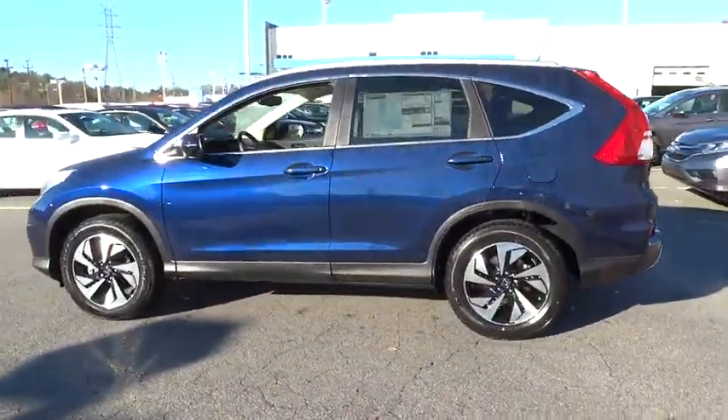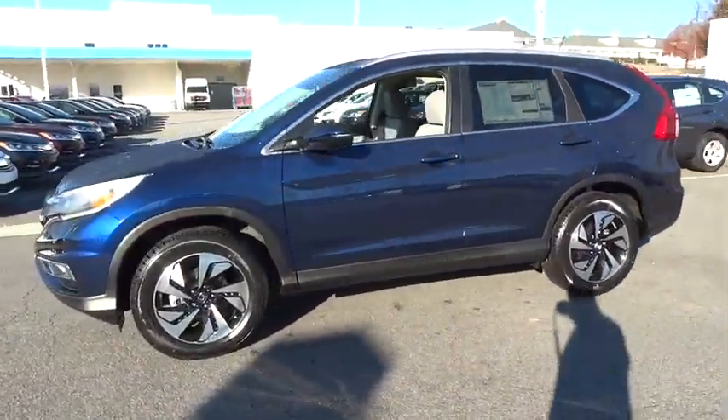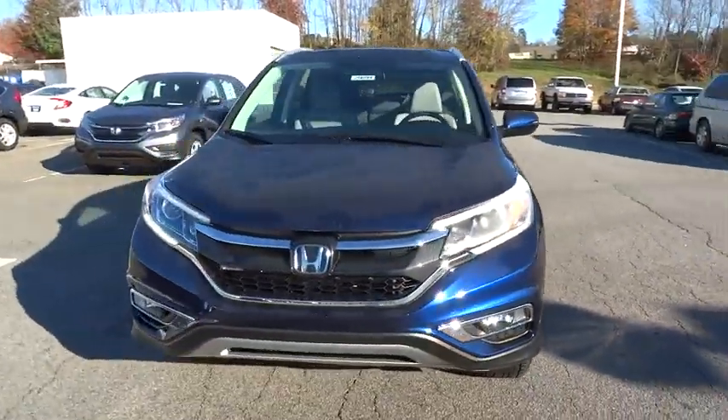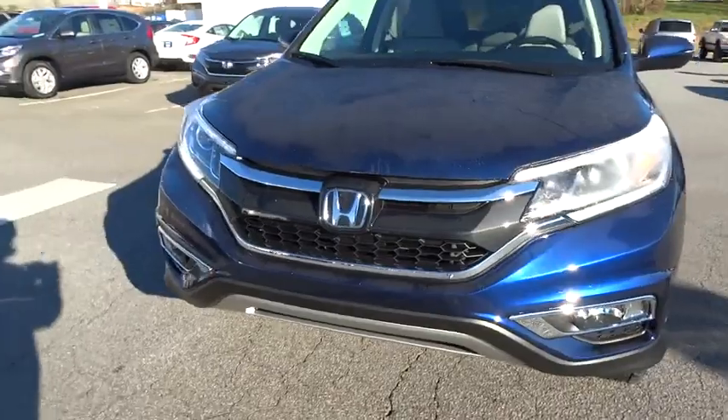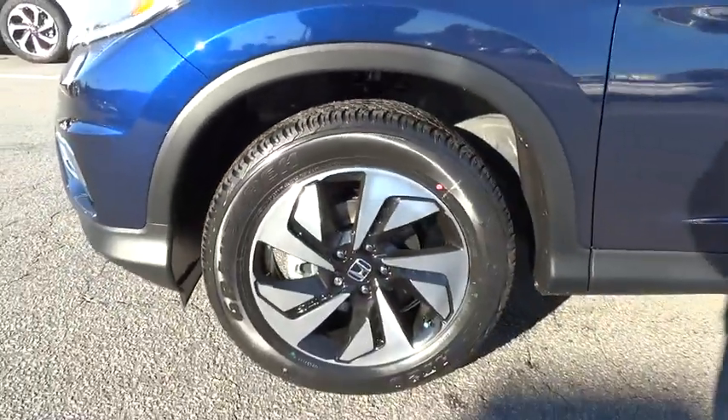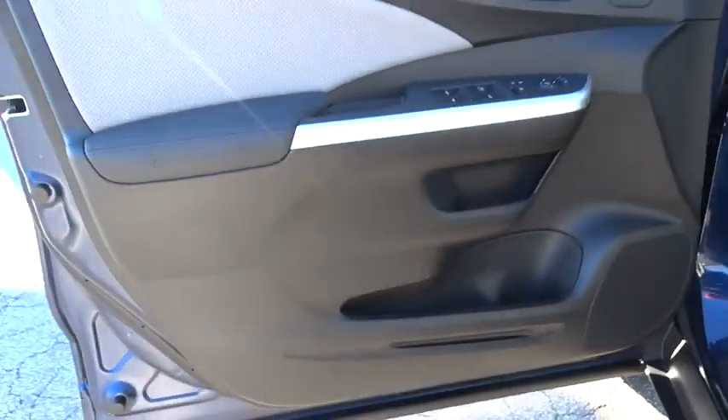Here are some of this vehicle's great options: power liftgate, navigation system, backup camera, all-wheel drive, keyless entry, Bluetooth, leather-wrapped steering wheel, power steering, driver airbag, driver lumbar, adjustable steering wheel, aluminum wheels, and four-wheel ABS.